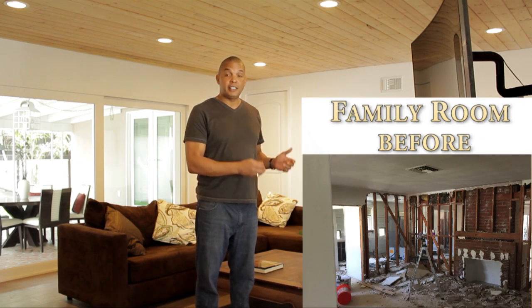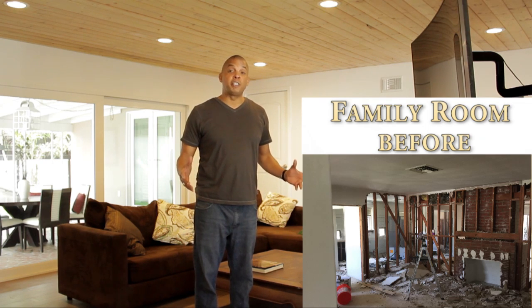Here we are in the family room. We have a tongue-through ceiling, recessed cans, and the Montego fireplace, plus a 65-inch curved television. It's very open, very spacious, and perfect for entertaining.